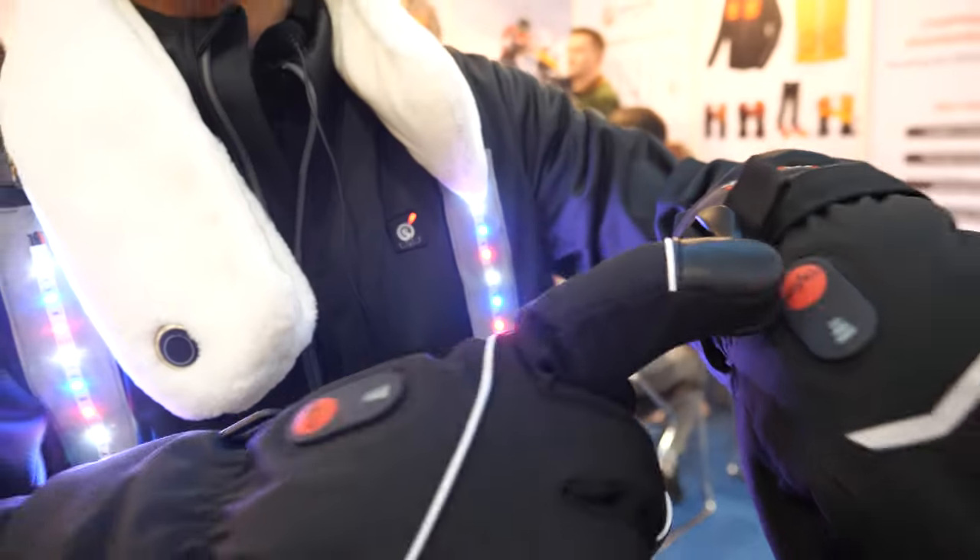Yes, and the heating gloves. And you can heat your hands while you cool your body at the same time. This is like a prototype.